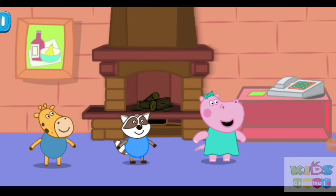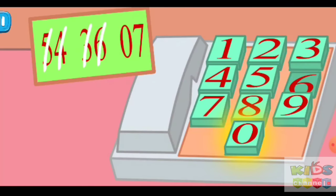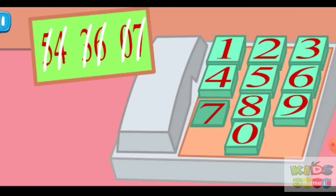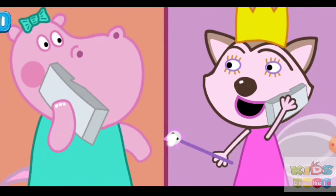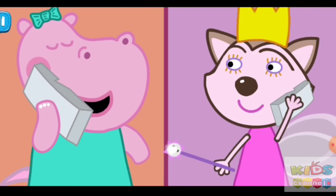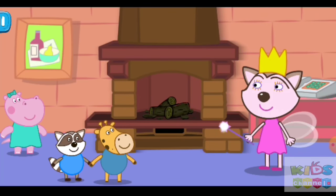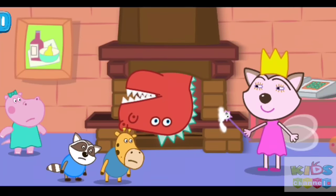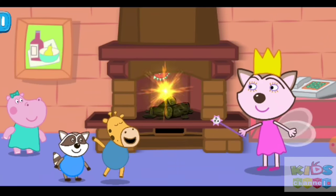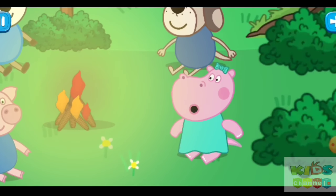Now I'll call my friend Holly. Hi Holly! Hi Peppa! Glad to hear you. Help us with the hungry dinosaur. Okay, I'm flying to you. This is the end of our story. I will tell you another very soon.